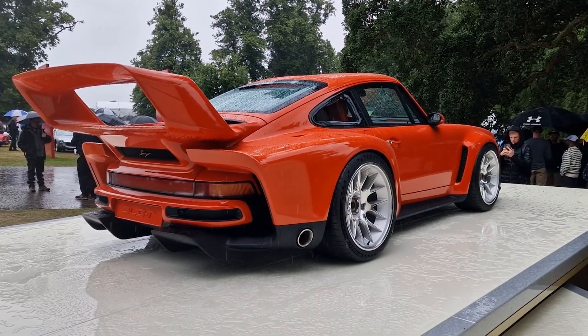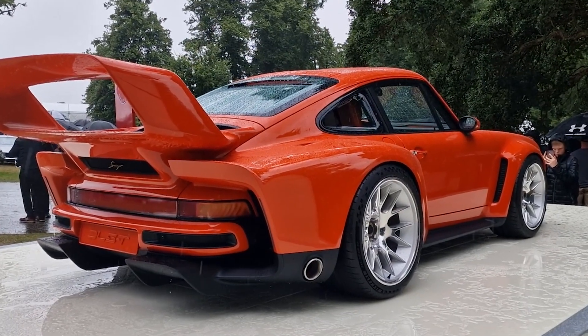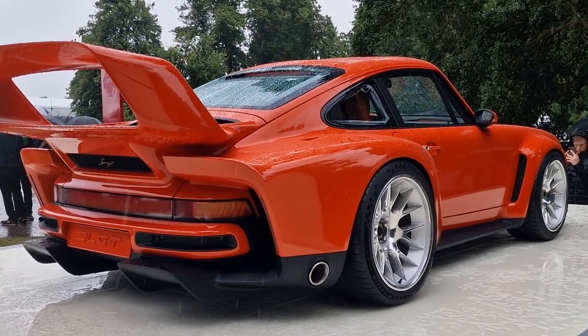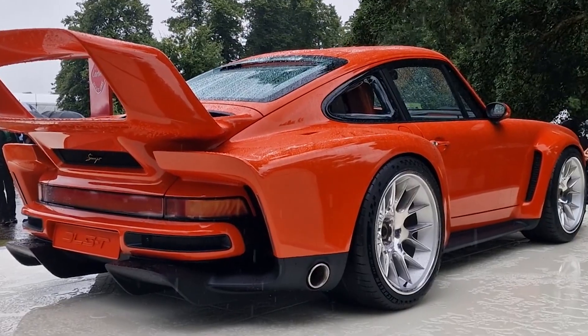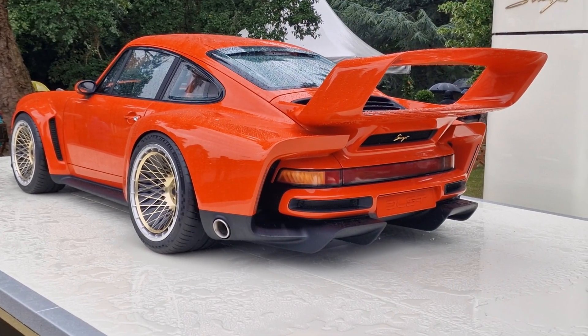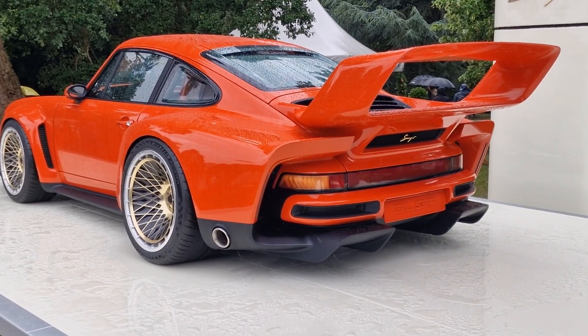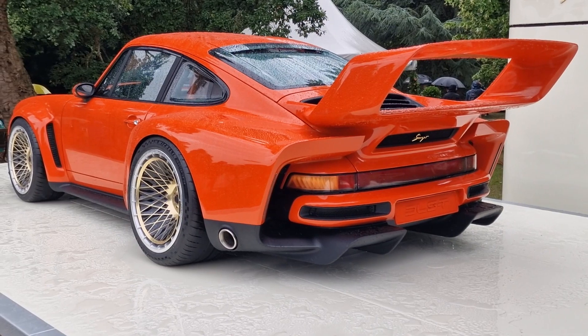The car is absolutely breathtaking from every angle. Do I love it? Yes. Am I sad that I'll probably never see one again? Yes. How many kidneys would I sacrifice to own one? Three. I'll shut up now — thank you very much for watching, goodbye.